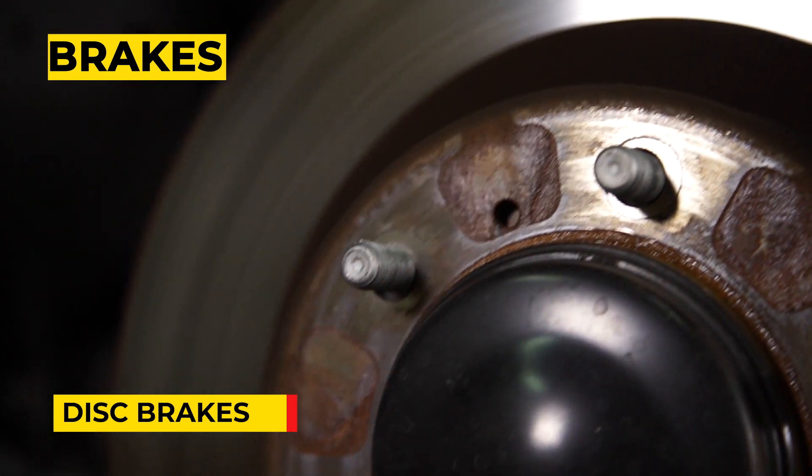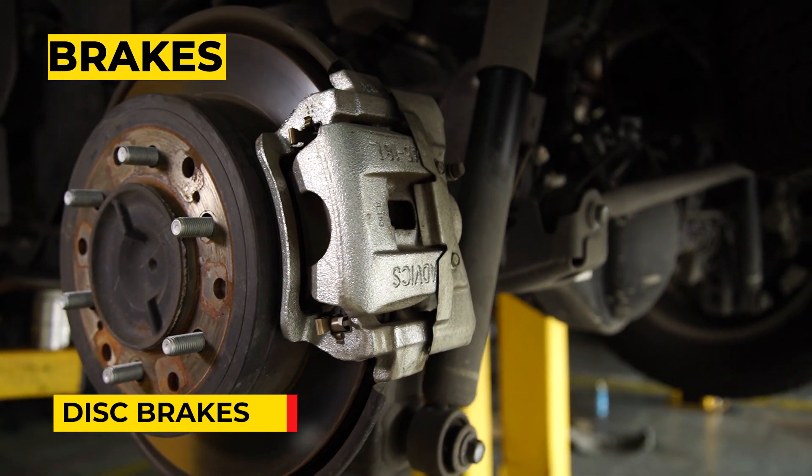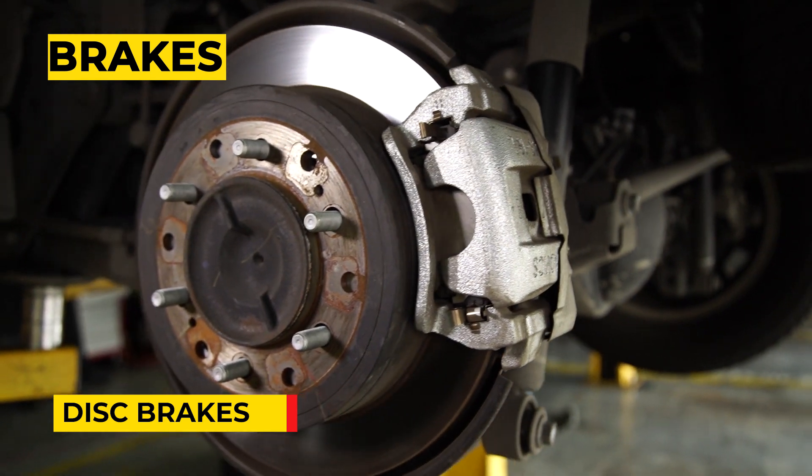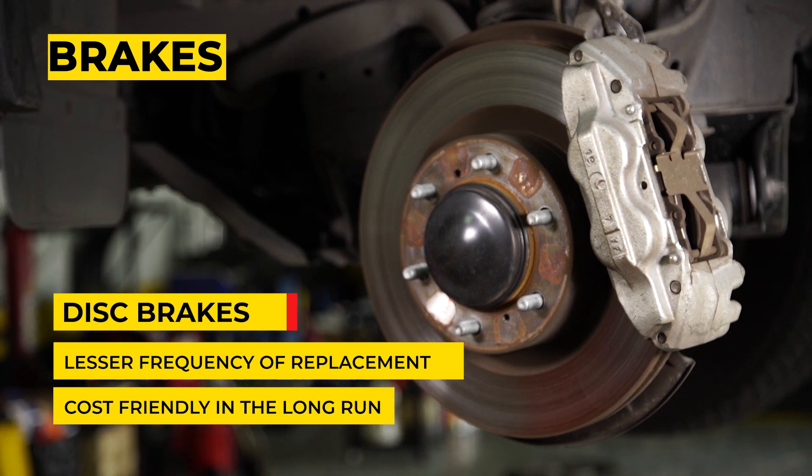Disc types, however, have more braking power, so don't be afraid to drive on wet terrains. They also have a zero-to-low chance of requiring replacement, making them more cost-friendly in the long run.